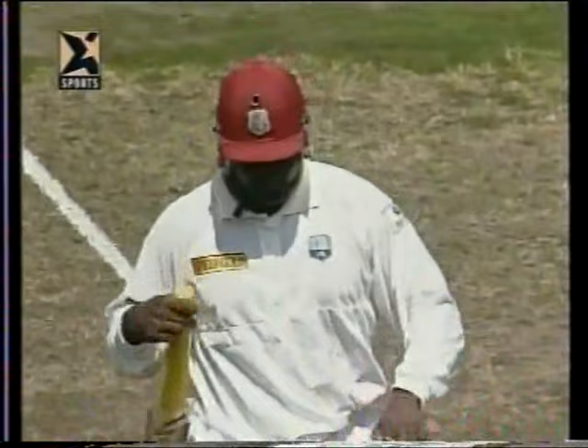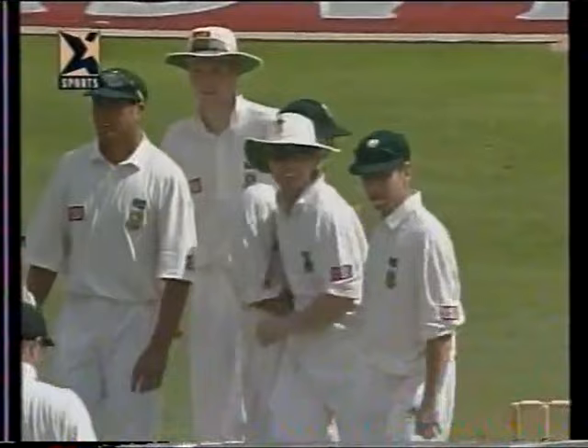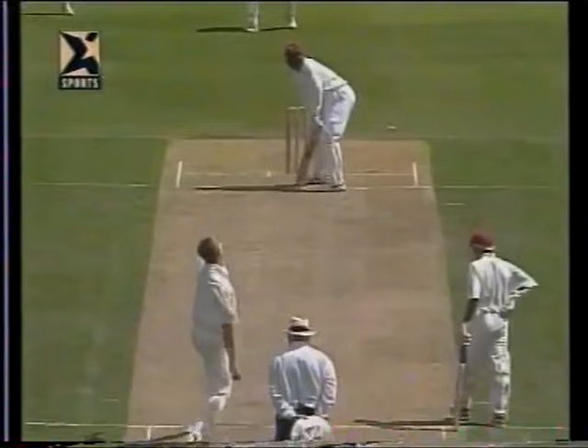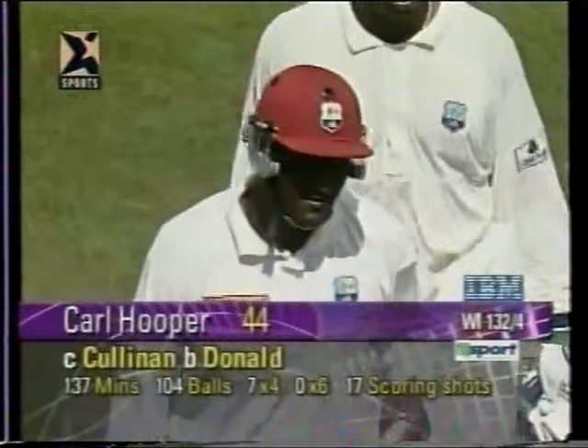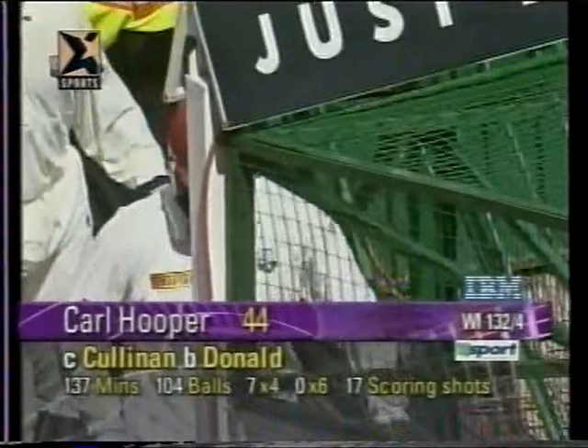Alan Donald has struck on a rhythm, getting a little bit of shape - swings it away, gets the movement, and trying to drive on the up gets the edge. That was a poor shot from Hooper - trying to hit the ball on the up. Not a good shot to play especially if the ball is leaving you. Hooper's brave innings of 44, hampered with injury, finally goes caught Kallis bowled Donald. West Indies now 132 for four.